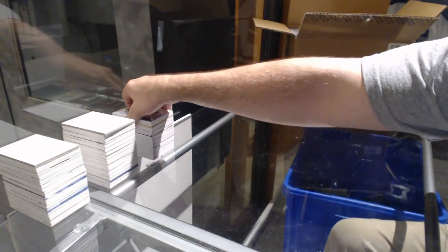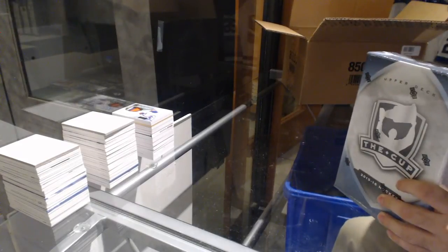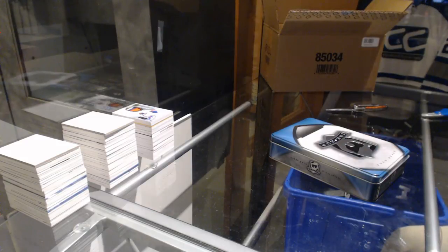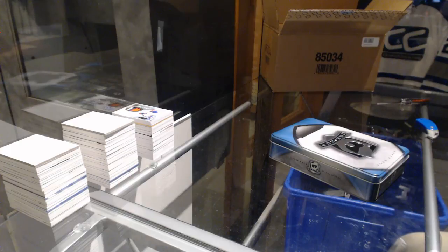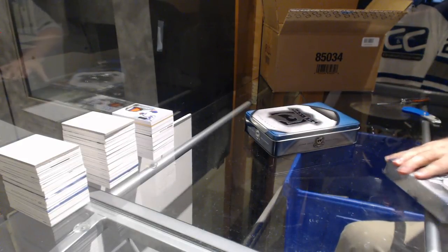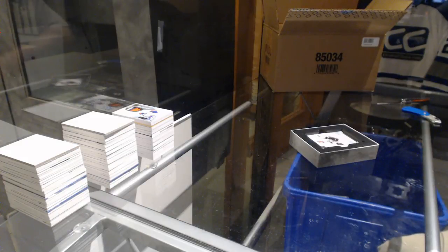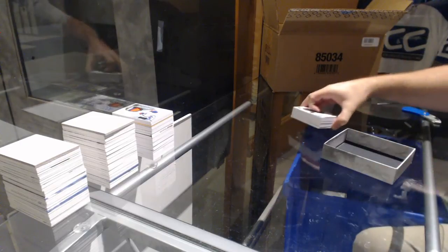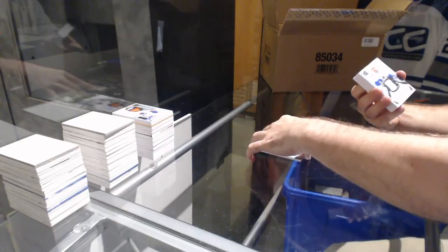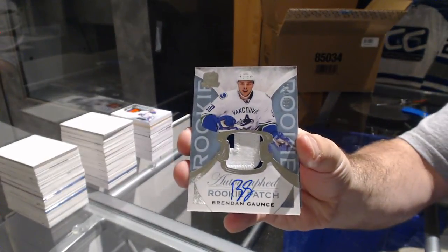We've got a three-color signature patches from 14-15 Cup for the Oilers — Nail Yakupov. Yakupov, yeah — this case is beast mode so far. Is the Yakupov the case hit? I don't think so.